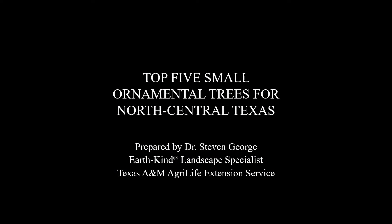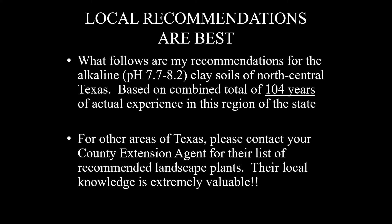I want to go over my choices for the top five small ornamental trees, and these will be for North Central Texas. Please remember that local recommendations are best, and what follows are my recommendations for the alkaline — that's pH 7.7 to 8.2, highly alkaline — clay soils of North Central Texas. I was lucky enough to get input from two of my brightest and most experienced colleagues, so these recommendations are based on a combined total of 104 years of actual on-the-ground experience working with and evaluating landscape plants in this region. For other areas of Texas, please contact your county extension agent for their list of recommended landscape plants, because their local knowledge is extremely valuable.